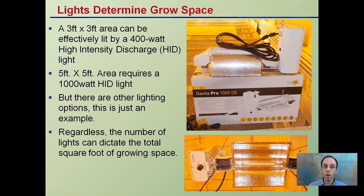Lights determine the grow space. A three-by-three-foot area can effectively be lit by a 400-watt high intensity discharge (HID) light, and a five-by-five area requires a 1000-watt HID light. The Sysica Vita Pro 1000DE, a double-ended bulb, could light a five-by-five area very effectively, though there are other lighting options. Regardless, the number of lights dictates the total square footage of growing space. If you push a 1000-watt light to a seven-by-seven area it just won't be as effective — five-by-five is recommended, maybe pushing to six-by-six, but not much more.